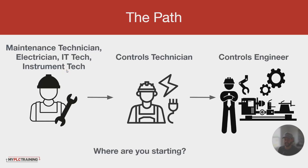Let's talk about the paths that we see. We have the maintenance technician, electrician, IT technician, or instrument tech. These are the common positions of people that we work with in factories, industrial settings, water, wastewater, oil and gas, manufacturing, food processing, etc.